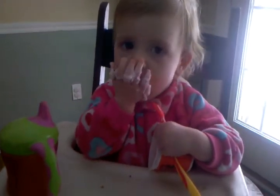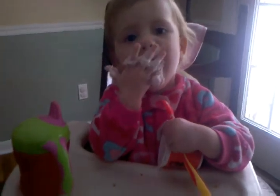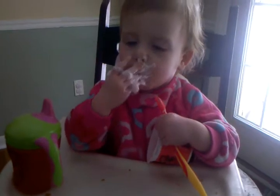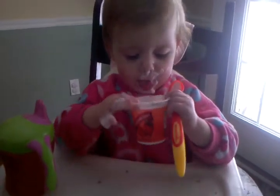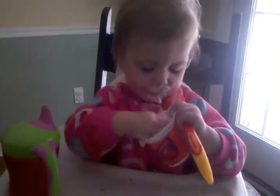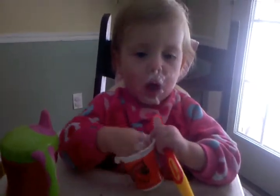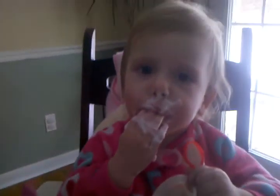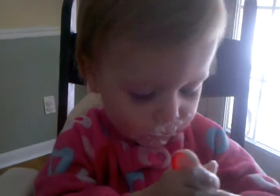This is Sophia. She's eating her yogurt, and she's making good use of that spoon, huh? Use your spoon. Say hi. There's the spoon.